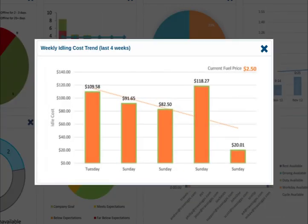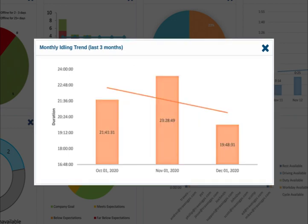When it comes to saving money on fuel cost, the weekly idle trend report helps by showing the amount of time your fleet has spent idling for the week. Or if you prefer monthly, we have the monthly idling trend report, which shows the amount of time your fleet as a whole has idled for the past three months.